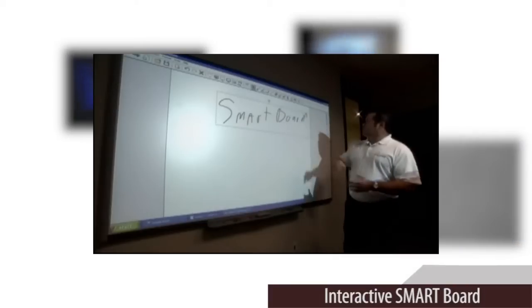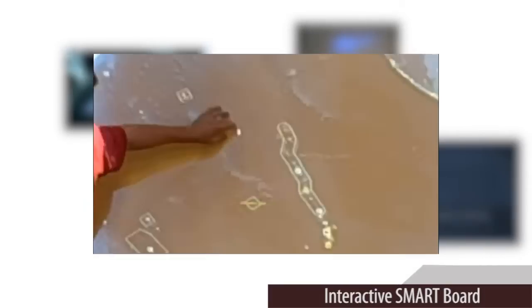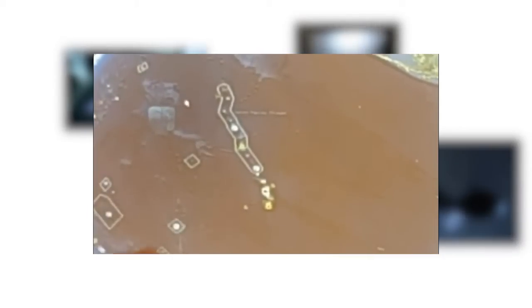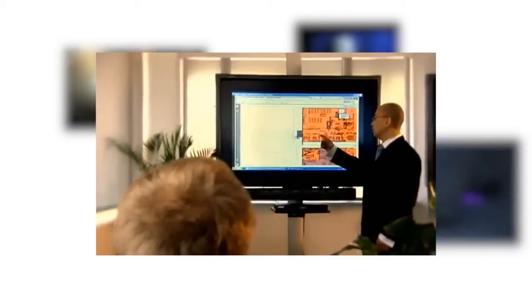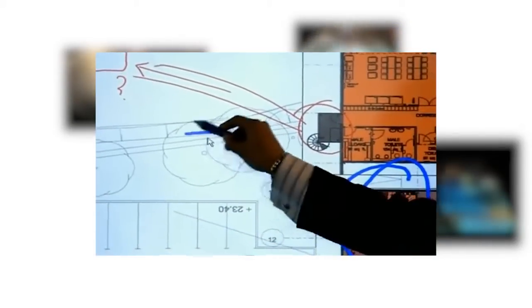Interactive whiteboards are revolutionizing the way educational instruction and presentations can be shared and experienced. Join millions around the world who use interactive smart boards to help improve learning. Combine a standard whiteboard with the power of a computer and deliver dynamic lessons and presentations all with the simple touch of a finger.